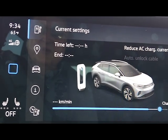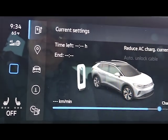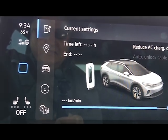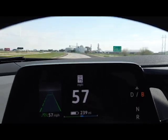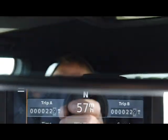I only traveled almost 22 miles and I have no climate control on, so that should have no effect whatsoever. Just to make sure you can see — I am going 57 miles an hour, I am in Travel Assist, and we are going 57 miles an hour heading back.